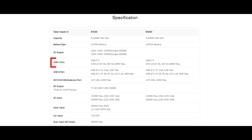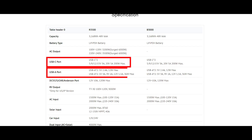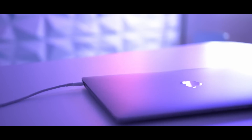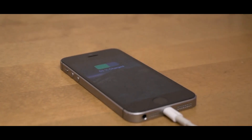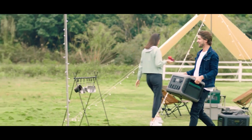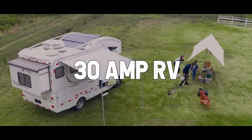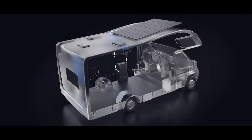Two USB Type-C ports containing PD 100 Watt and four Type-A ports support fast charging for MacBooks, smartphones, iPads, and so on. Additionally, you can easily upgrade the electric system of your RV, trailer, or van with a special 30A RV output for the ultimate campsite dream.